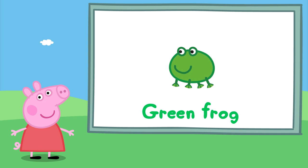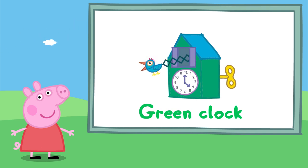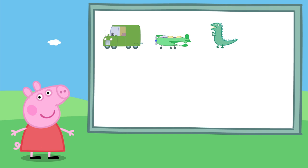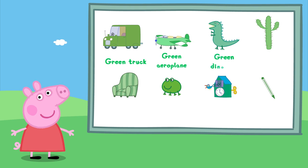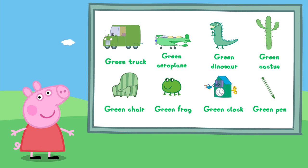Can you remember what was next? A green cactus. A green truck, a green chair, a green frog, a green clock, and a green pen. Well done — you've got them all!